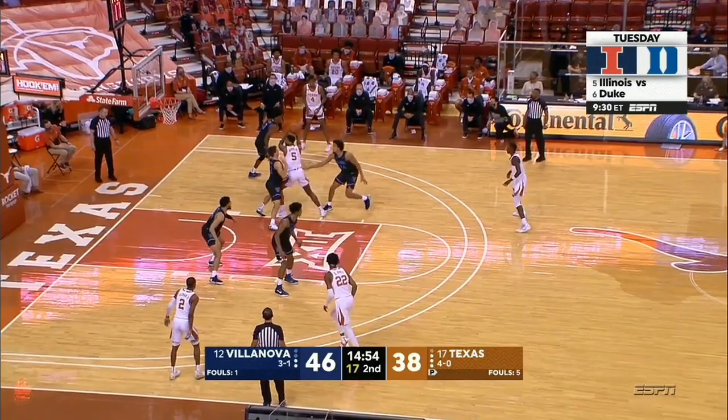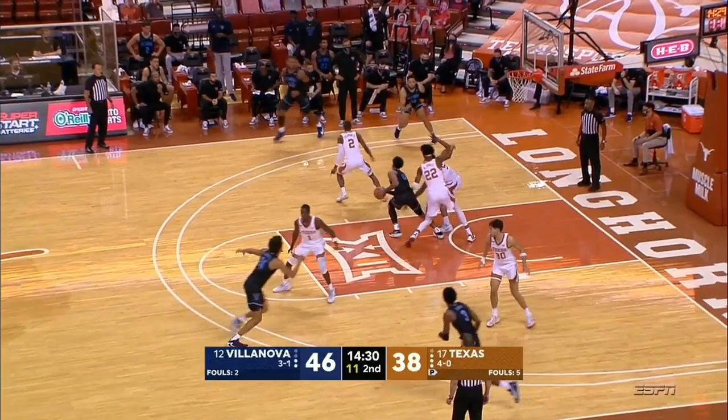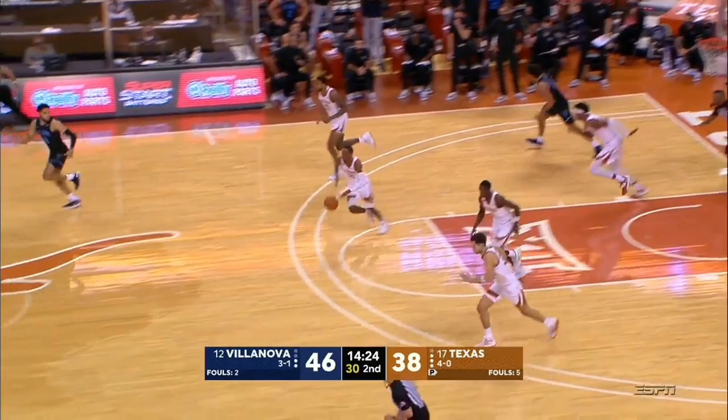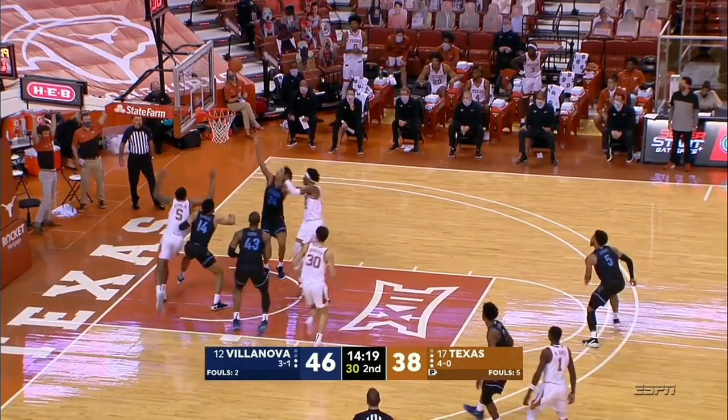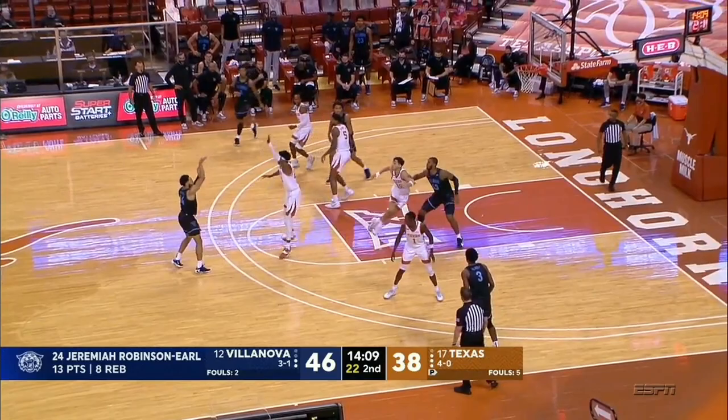Villanova has extended a two-point halftime lead now to eight. And here's a mismatch the other way. Point guards become Daniels and Justin Moore, who has 17 points already today to lead all scorers. Nice feed into the corner with a good look for Daniels, but he can't knock down the three. It's going to be a turning point right now. Coleman with a quick one, and Robinson Earl with another rebound — his eighth. Assistant coach Kyle Neptune just saved Villanova one of those precious timeouts.